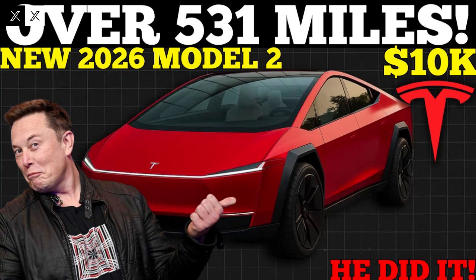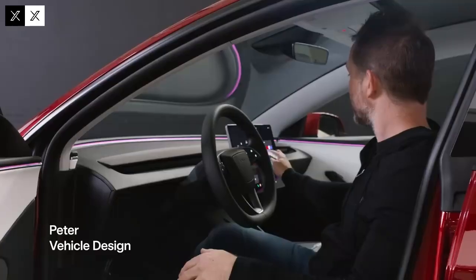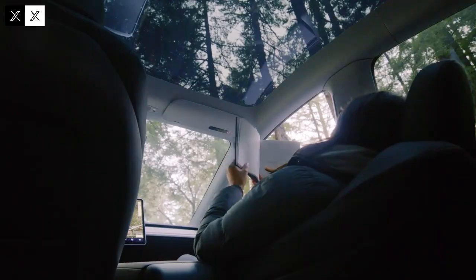Tesla didn't skimp on onboard technology. The driver assistance system is based on advanced sensors and cameras that constantly monitor the vehicle's surroundings. This enables functions such as automatic emergency braking, lane keeping, and collision warning, elevating the Model 2's safety and reliability to premium vehicle standards.